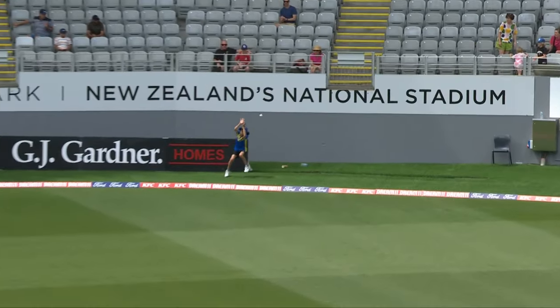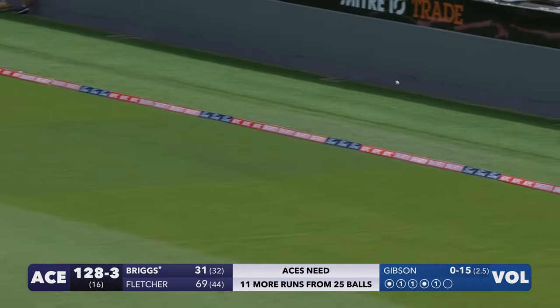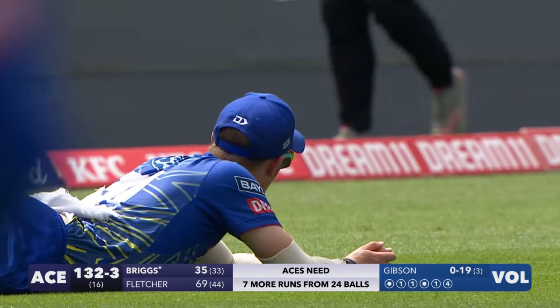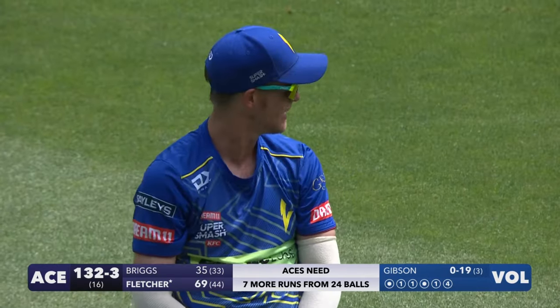That's a beautiful shot — over wide long off. Look at this, skips away. He might have it — is this a chance? No. Good effort, just yorked himself trying to get into position for the catch. Has to try and make a difference but couldn't quite reel it in. Gibson unlucky, but Aces get closer.